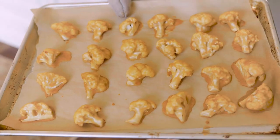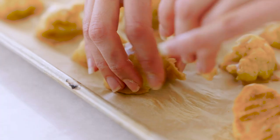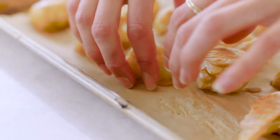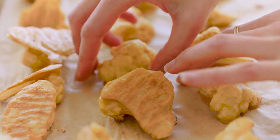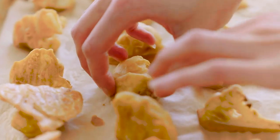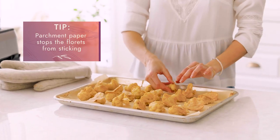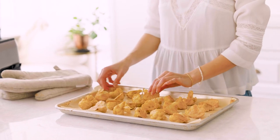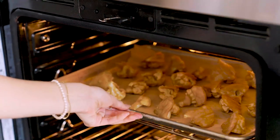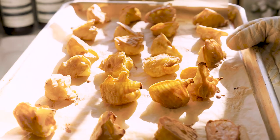Next we're going to flip these to bake the other side. They don't look like much now but the other side is going to be really nice and crispy. Another reason I like lining this with parchment paper is it makes it a lot easier to lift and flip — without parchment things might get really sticky and you might lose a lot of your batter. Oh this looks so crispy and delicious — let's get this in the buffalo sauce.